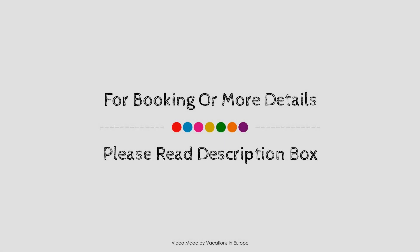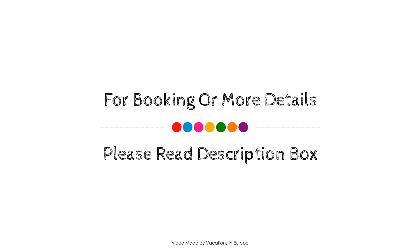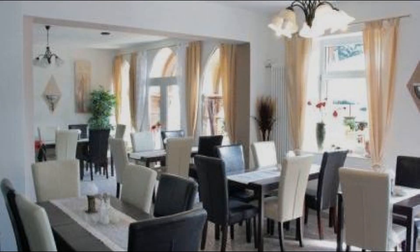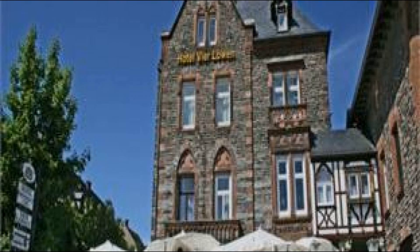If you have stayed in this property, you can send your experiences via comments. For booking or to get more details about this property, please check the description.